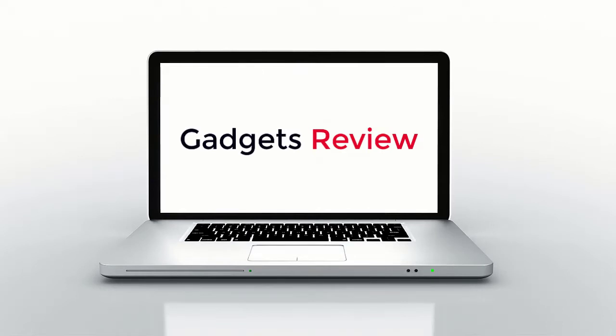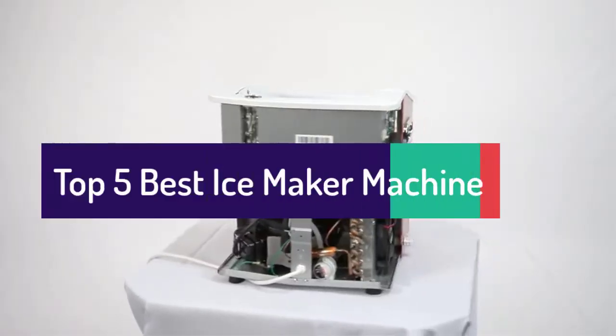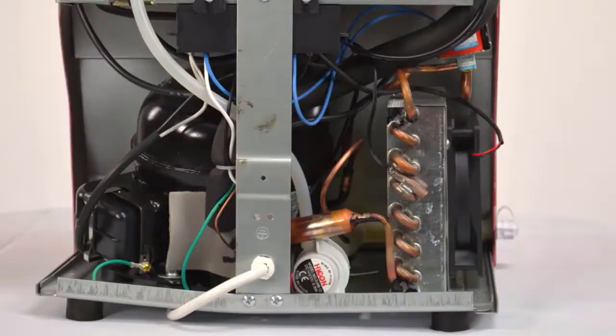Gadgets Review. Top 5 Best Ice Maker Machines to Buy in 2022.